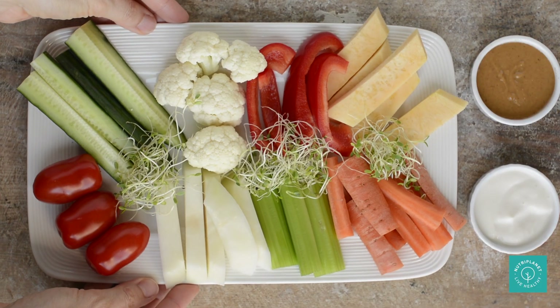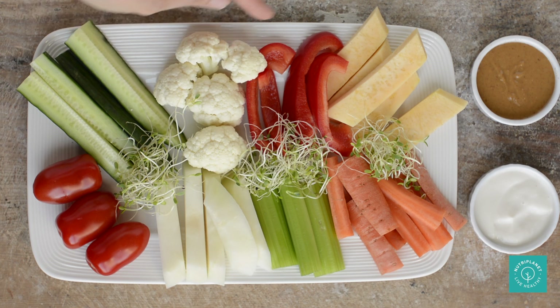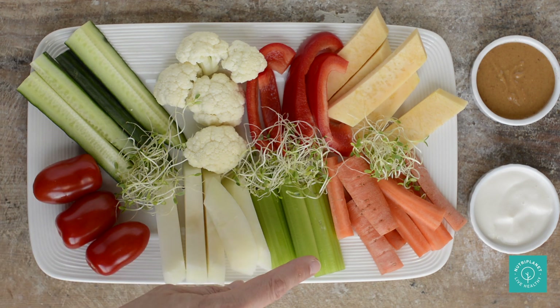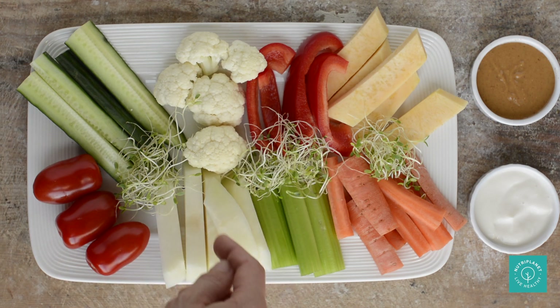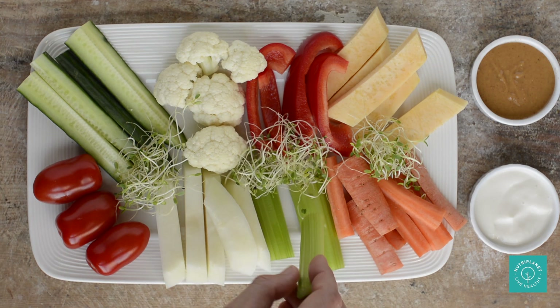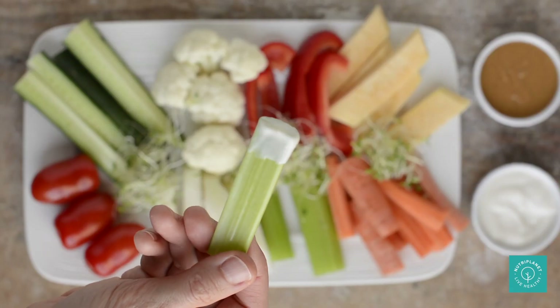For some light snacking, choose raw non-starchy veggies like cucumber, cauliflower, bell peppers, turnip, tomatoes, kohlrabi, celery, carrots and some sprouts. If you need to dip them into something, go for plain plant yogurt or nut butter, or even the salad dressings I showed you earlier.